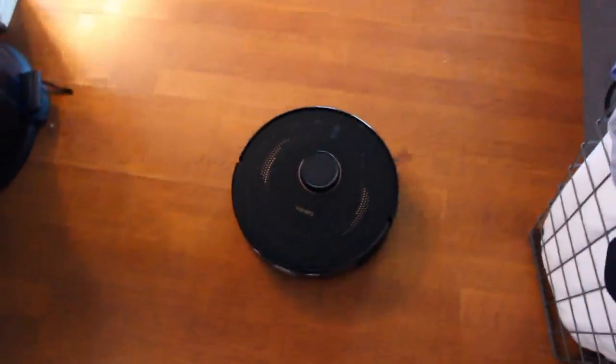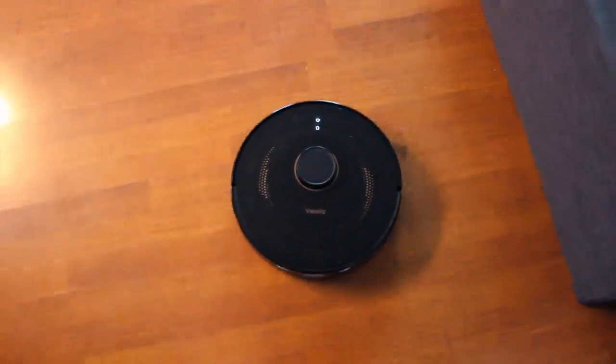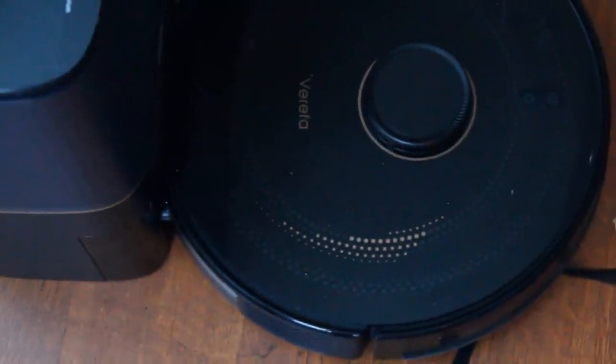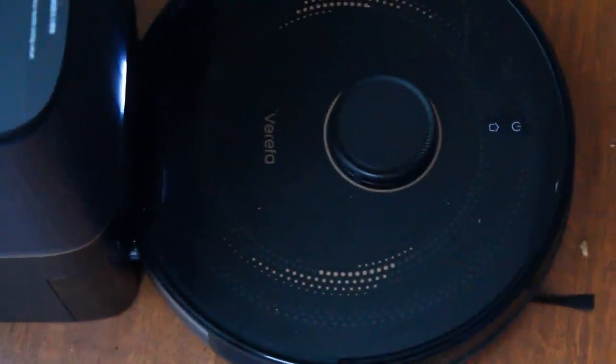The robot said something about being charged and now it's on its way back to the charger to charge itself. Yo, we're all about to be replaced by AI.